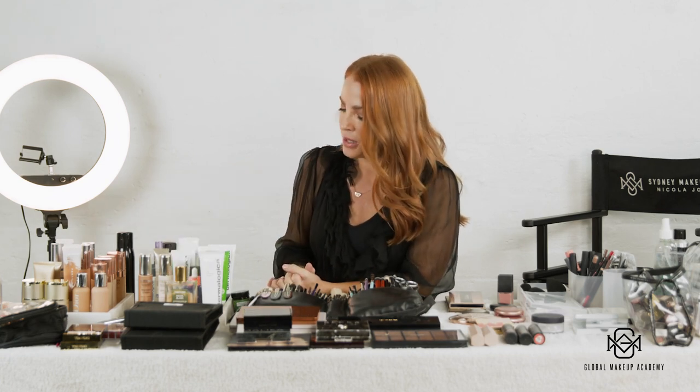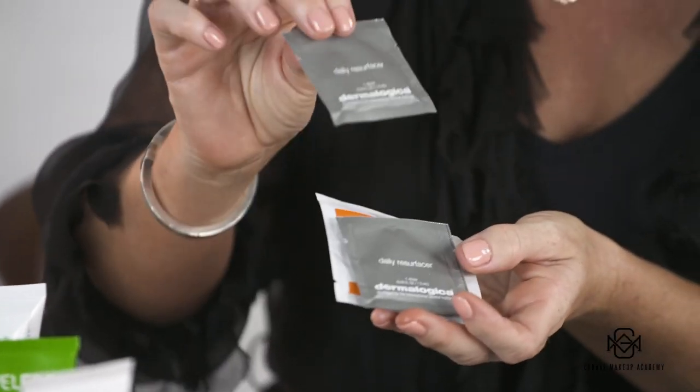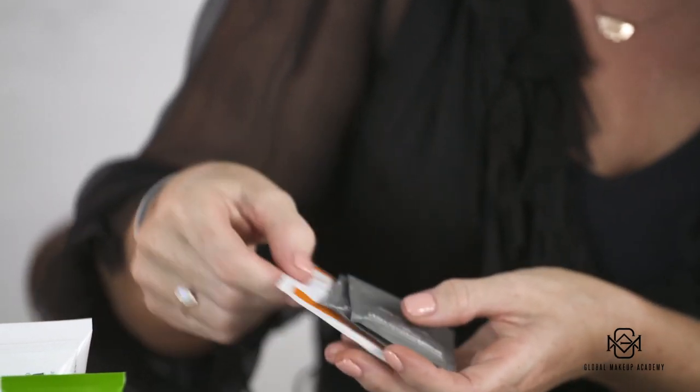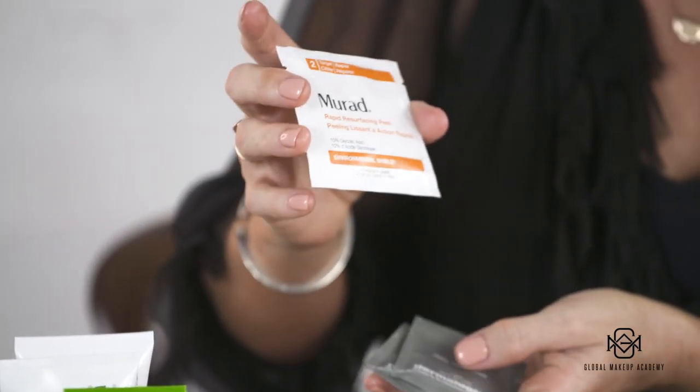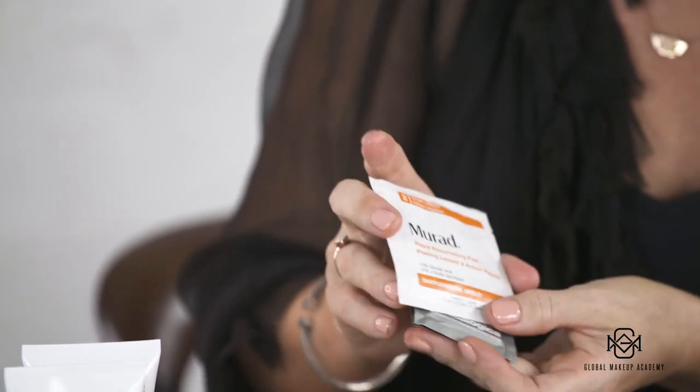It's really important to have exfoliators in your kit for prepping the skin. I use the Dermalogica Daily Resurfaces and also the Murad Facial Resurfacing Pads. These just get rid of any dry skin — I pretty much do this with every single person I work on, because you don't want to put foundation on and have it catch on dry skin. Always prep the skin properly.